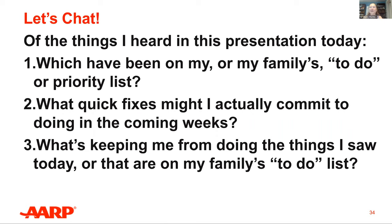Of the things we covered in this presentation, I want you to share: one, which has been on your or your family's to-do list; two, what quick fixes you might commit to doing in the coming weeks; and three, what's keeping you from doing the things you saw today. Please type the number one, two, or three, and write down one thing that pertains to you. While you're typing that in, AARP has a wealth of information and resources for residents and community leaders. Visit aarp.org/livablecommunities for more information, and aarp.org/HomeFit to revisit information specifically about HomeFit and today's presentation.